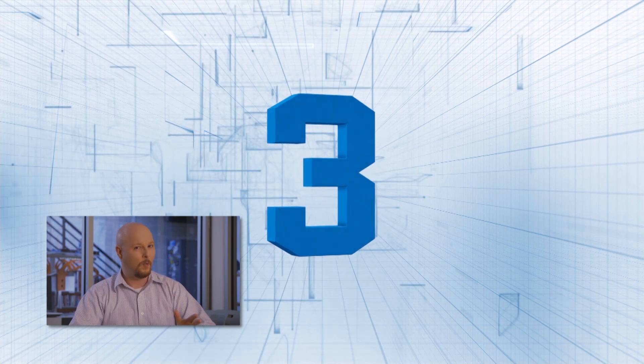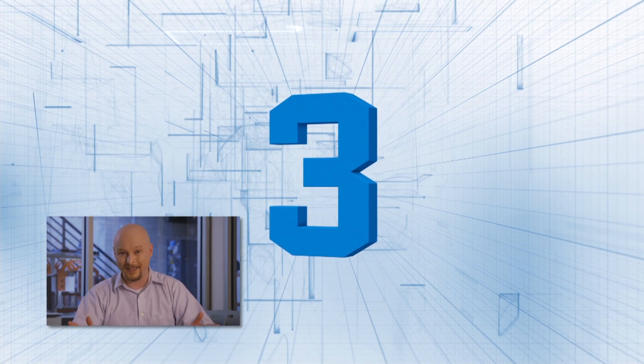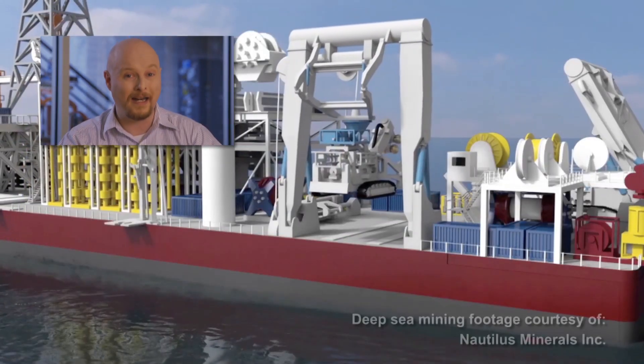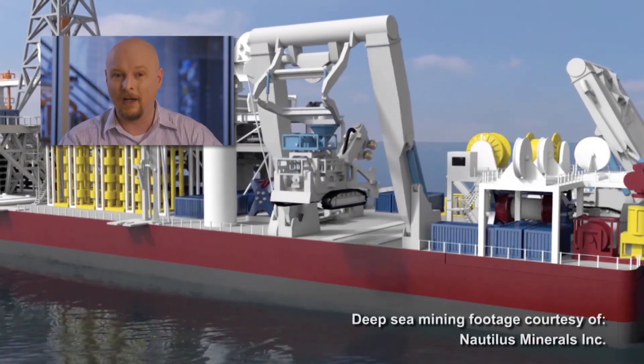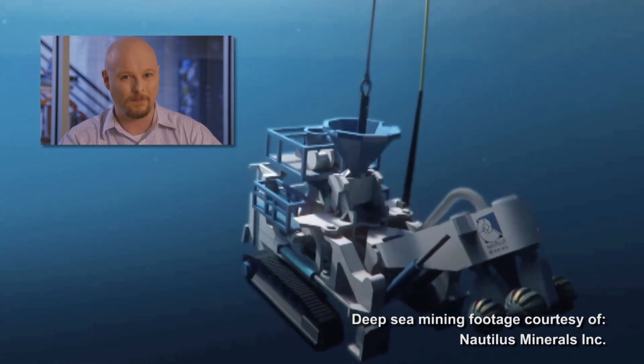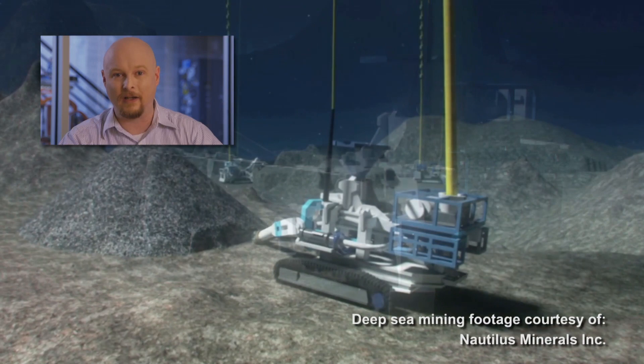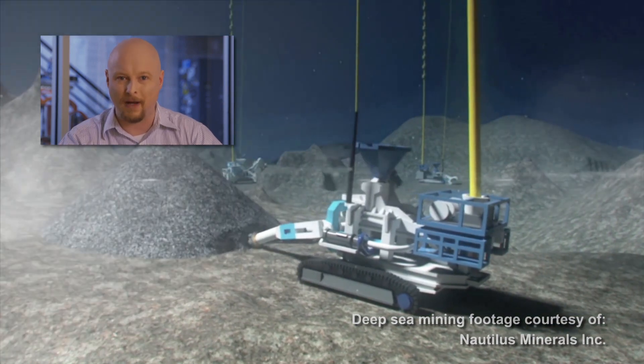Number three: no series in the history of mankind has given us more crazy gadgets and vehicles than James Bond. In Tomorrow Never Dies, the villain has a C-drill, essentially a torpedo with a drill bit in the front that he uses to sink ships. In reality, the Nautilus Mining Company's Deep Sea Bed Cutter would give 007 nightmares, but it's not meant to interrogate super spies — it's a deep sea mining apparatus meant to get gold and copper from deep under the ocean.